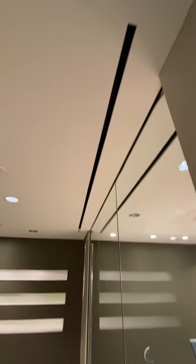Note how these diffusers are different. Not sure if it's supply or return in the drywall ceiling. This is supply — you can feel the air.